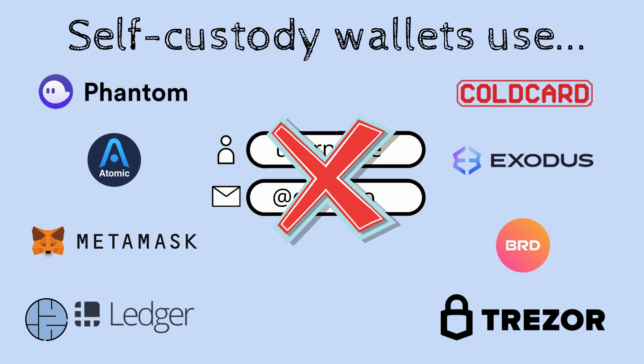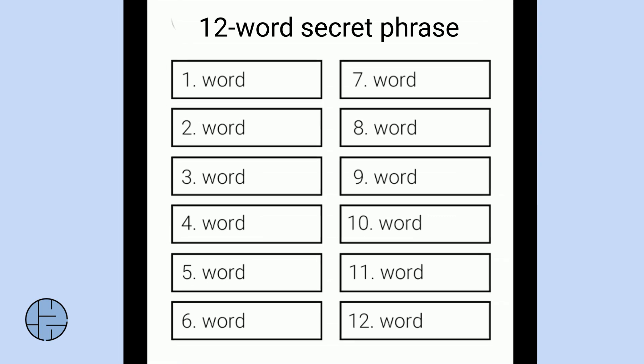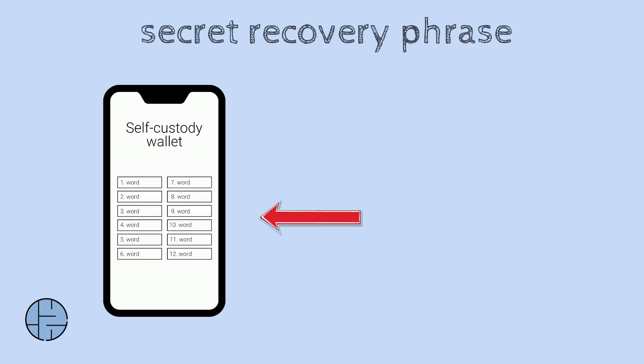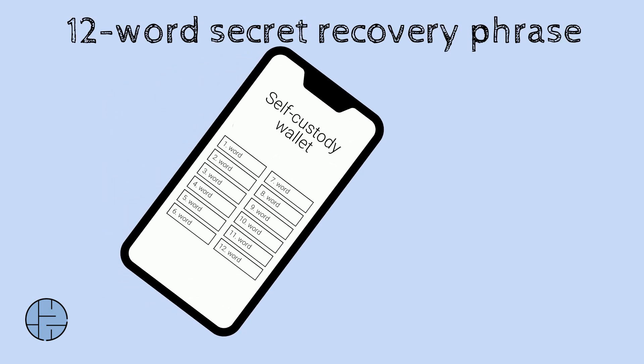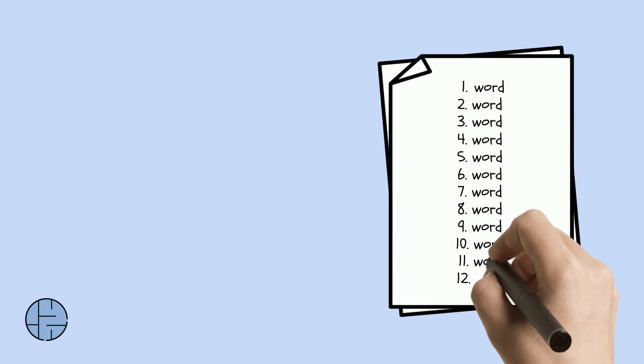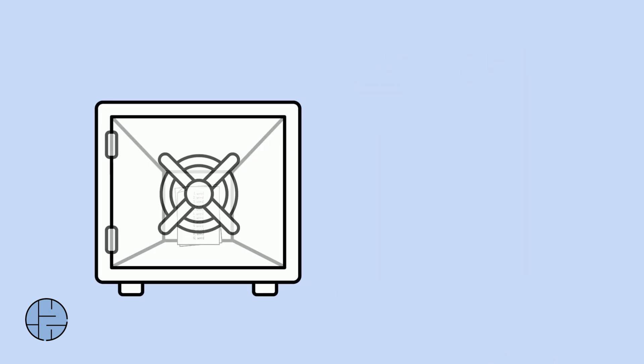Instead of a username or email, self-custody wallets are identified with a secret recovery phrase, which you can encrypt with a password. This secret recovery phrase, which is usually 12 words long, controls your crypto — so it's crucial to write it down at least twice and keep it somewhere safe.